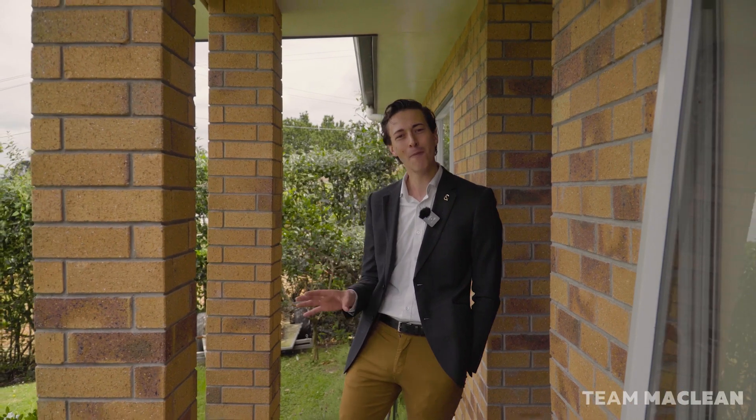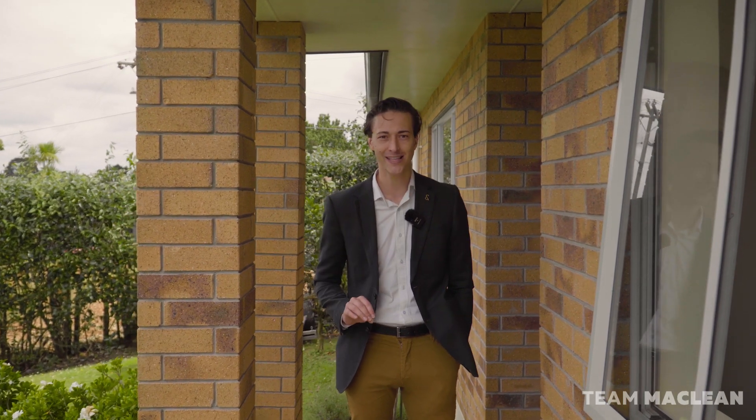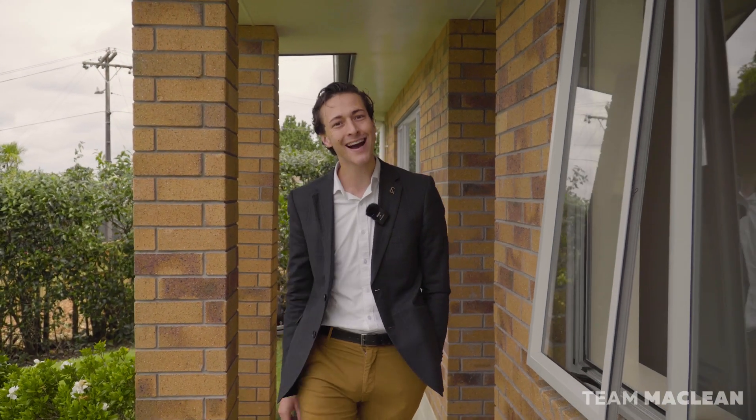If you've been yearning for a low-maintenance lifestyle, you're going to love what's on offer here. Single level living, fully fenced — it's easy street inside and out. Welcome to number 96 Connell Street in Blockhouse Bay.